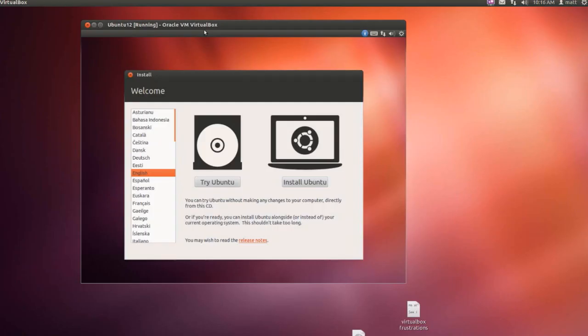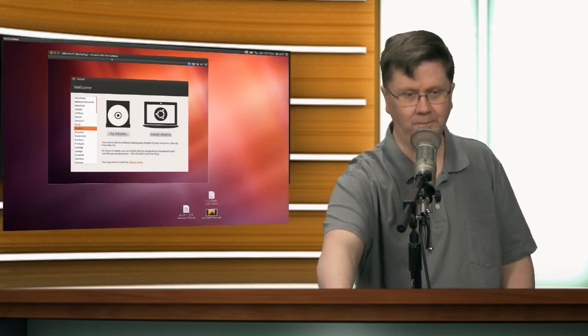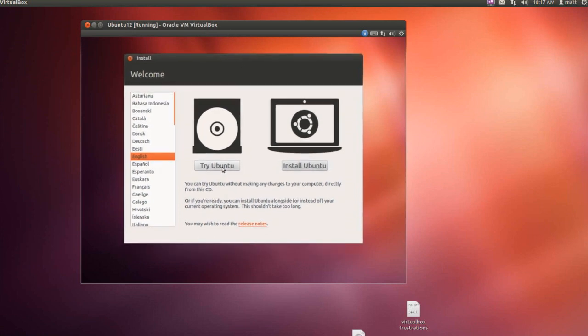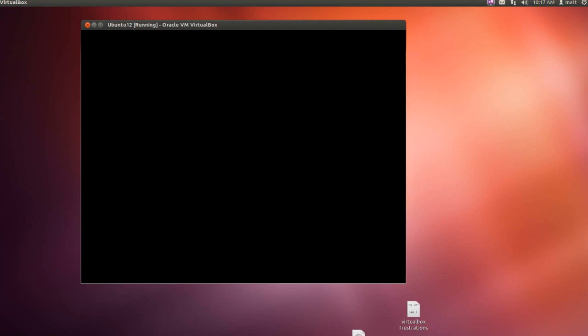Today we're going to be talking about partitioning your Ubuntu setup. I'm running an Ubuntu within an Ubuntu situation — the reason is simple: I want to run an environment where I can play with the partitions, and something you can actually witness yourselves. The first thing we've done is booted from a live disk, and we're going to click 'Try Ubuntu' because we're going to be making some changes to the partition layout before we do anything real fancy.